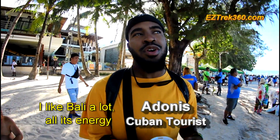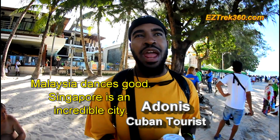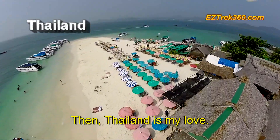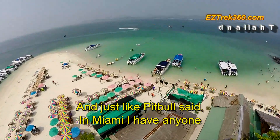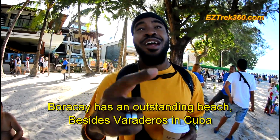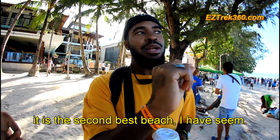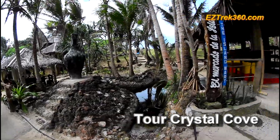Bali, I really liked it — it's all energy. Malaysia, they dance very well. I loved Singapore, it's an incredible city. Then there is Thailand, which is my love. Thailand is my heart, one love. And as you said, in Miami I have anyone. But Boracay has impressed me. The beach — crazy. The beach after Baradero. The Cubana beach is the second beach I've seen.